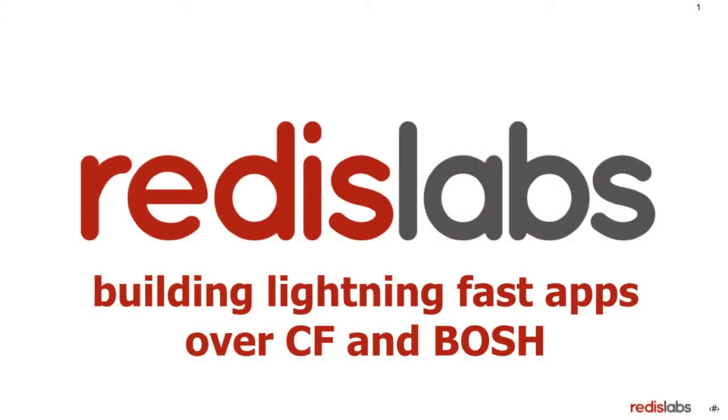Today, I will show you how to build lightning fast applications using Redis Labs, Cloud Foundry, and BOSH.